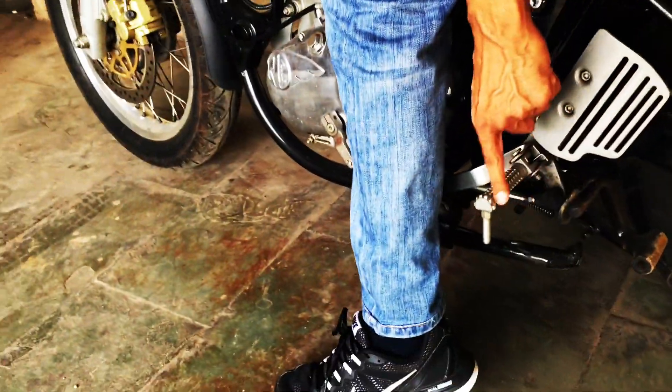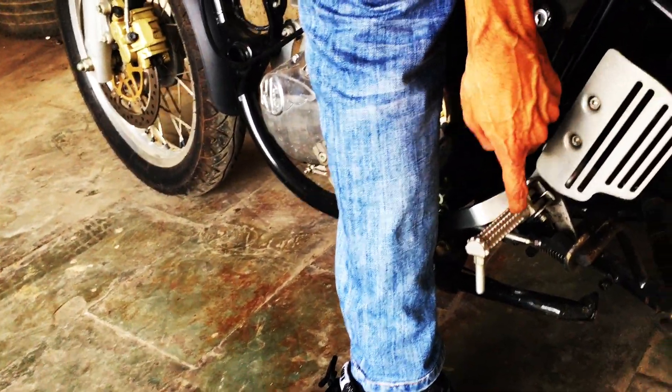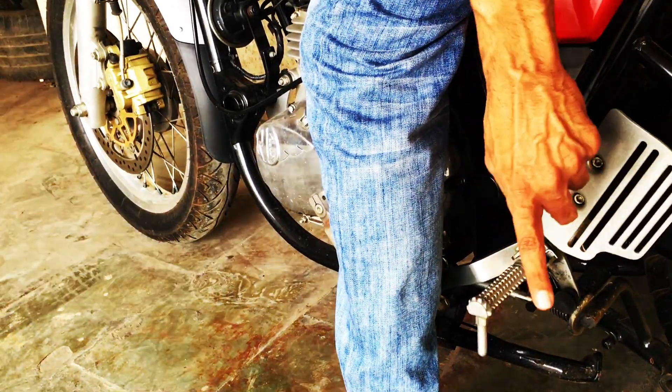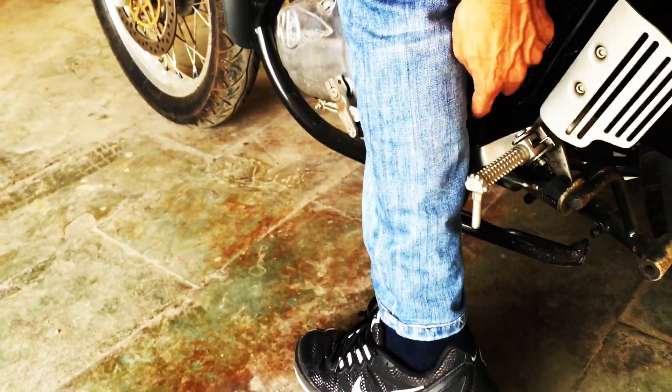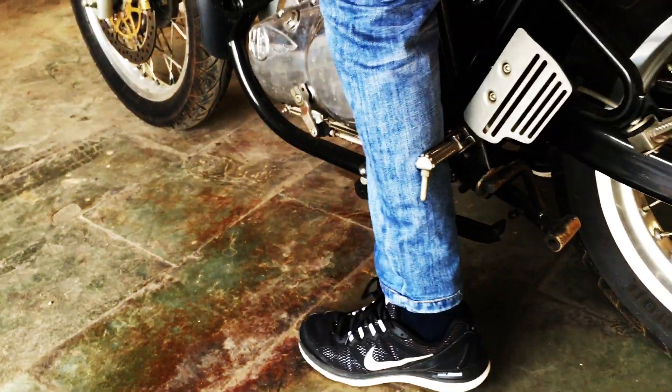The foot pegs are pretty good, but the sharp edges can leave a bruise if you're wearing shorts on a Sunday ride. I recommend wearing pants or proper shoes.